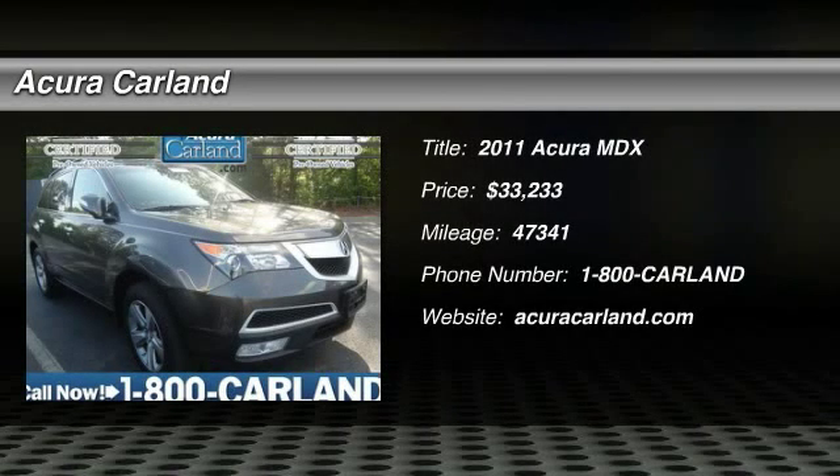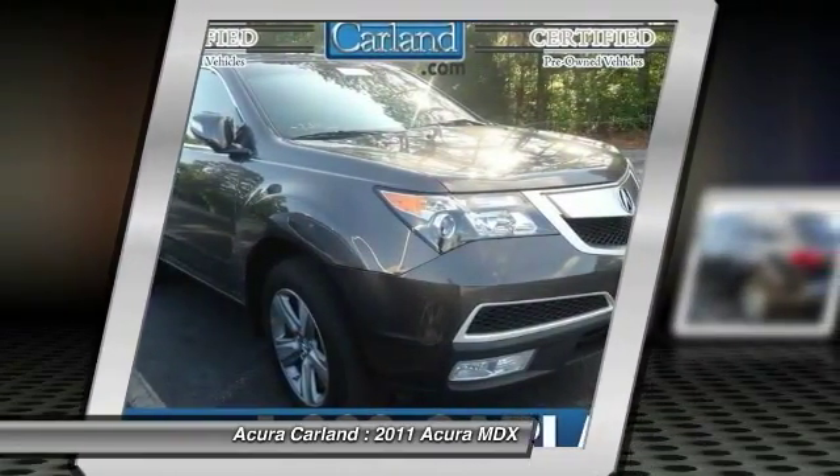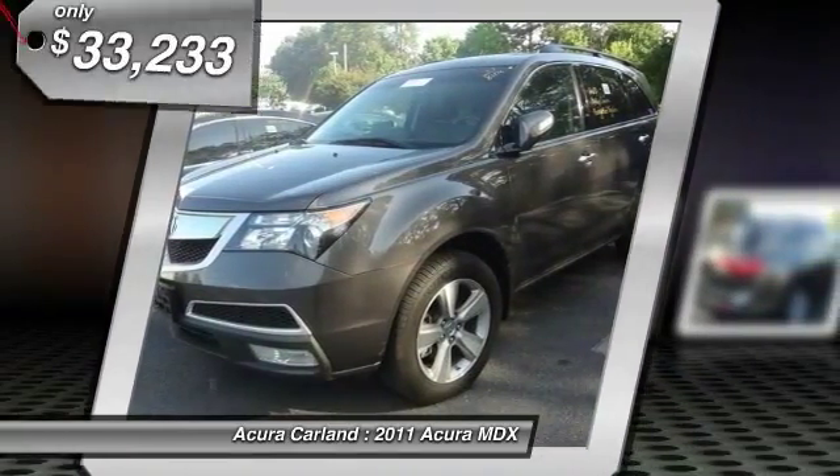The 2011 MDX. The Acura MDX is a wonderful choice if you're looking for a mid-sized luxury crossover SUV, thanks to its high safety scores, a strong engine, all-around utility, and capable handling.